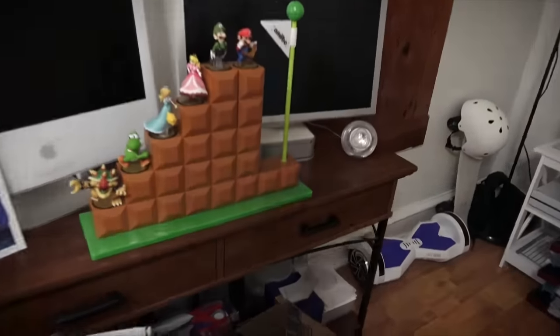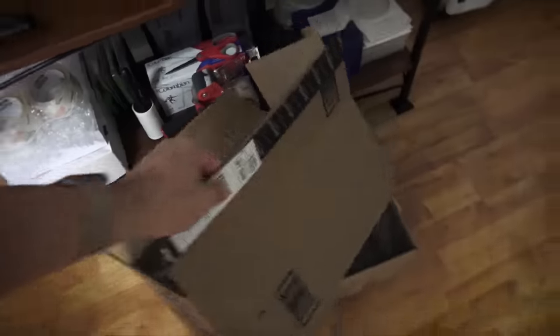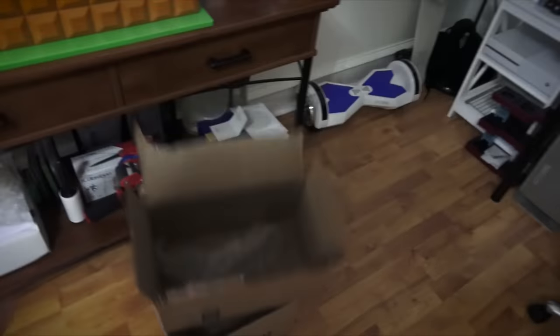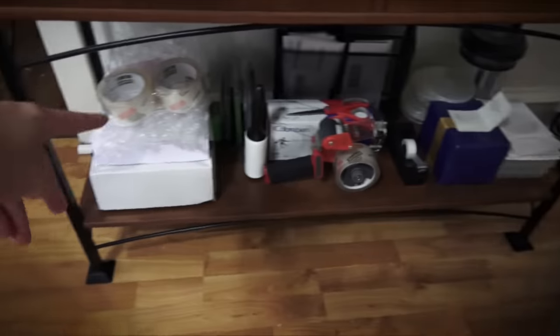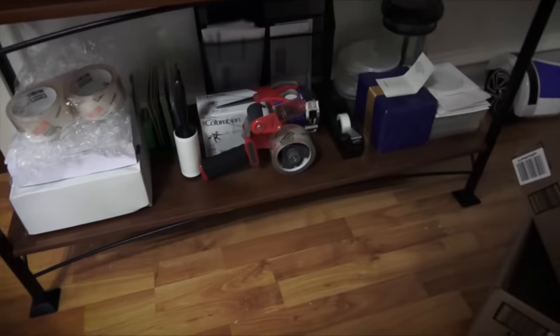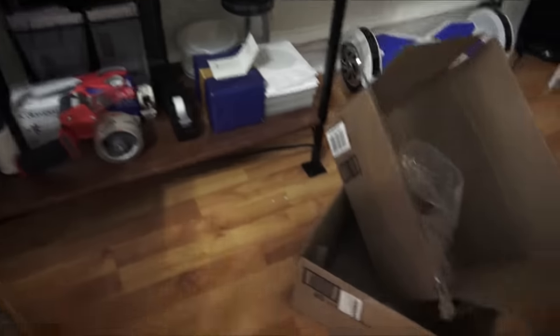Under all that stuff is more stuff — just boxes I'll be using for moving. I'll probably put my Amiibo in here. Some shipping stuff: tape, envelopes, bubble wrap, all that stuff.